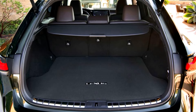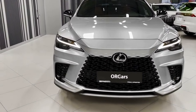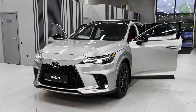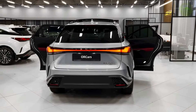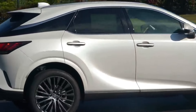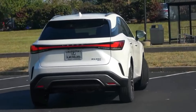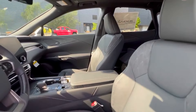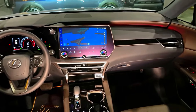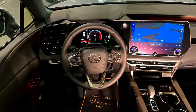Moving along the sides, you can't help but notice the sculpted lines and aerodynamic profile. The sleek design not only enhances the SUV's visual appeal but also contributes to improved fuel efficiency and overall performance. Lighting plays a crucial role in defining the character of any vehicle — the 2024 RX features state-of-the-art LED headlights and taillights, providing both a striking visual signature and improved visibility on the road.